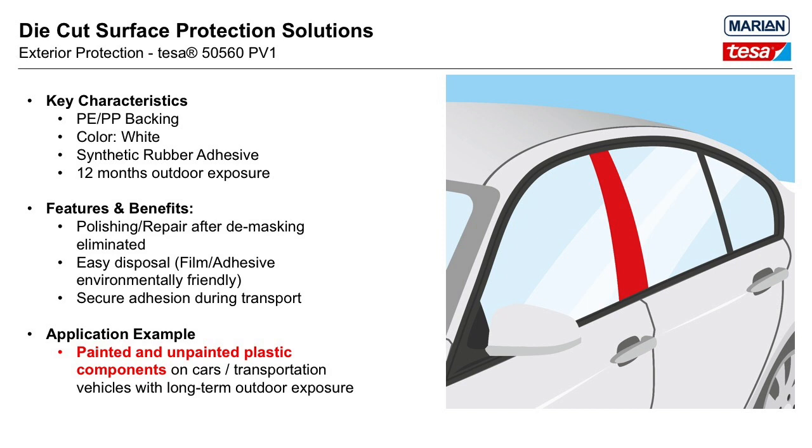Tessa Bumper Film is another exterior surface protection film. While Bodyguard is the appropriate solution for painted metal, Bumper Film concentrates on painted plastic — for example, masking a pillar appliqué during transportation. The film backing for Tessa 50560 PV1 is also a polyolefin blend of polyethylene and polypropylene, but its adhesive is synthetic rubber. It can protect the surface for up to 12 months in outdoor exposure, and once de-masked, there are no deformations or ghosting on the surface. It also provides very secure adhesion if exposed to the elements during transportation.